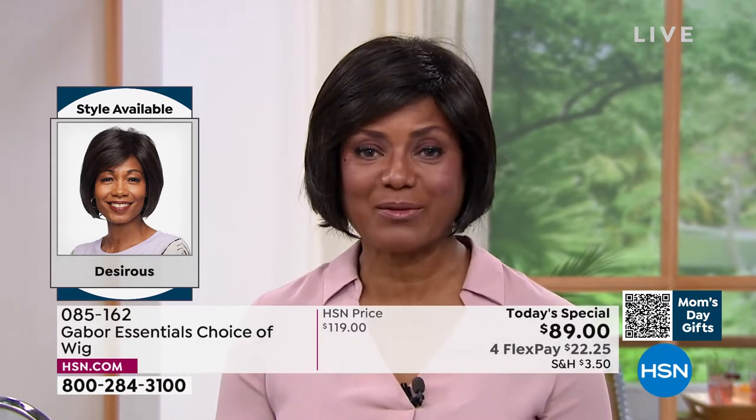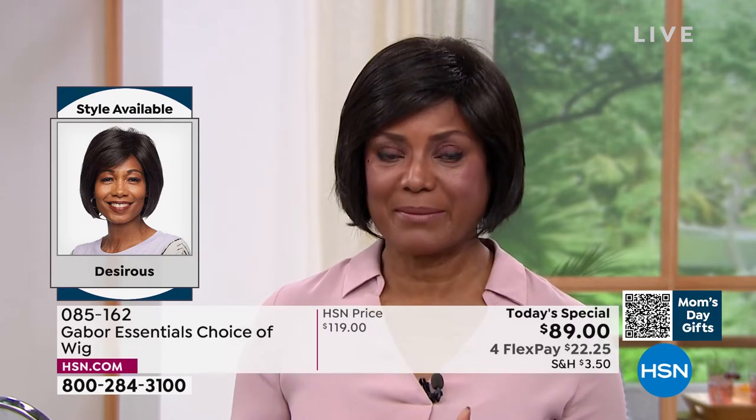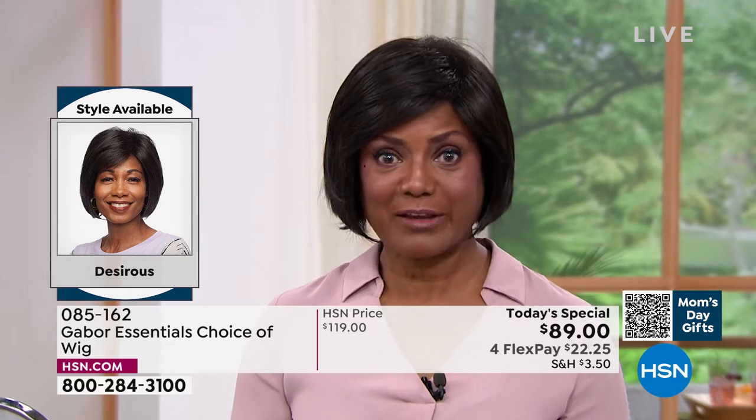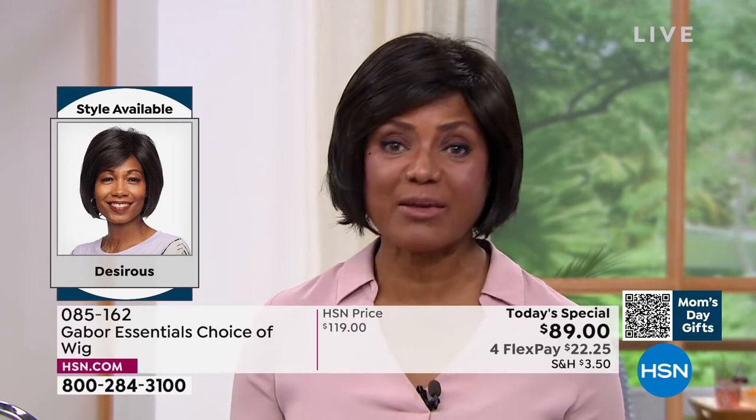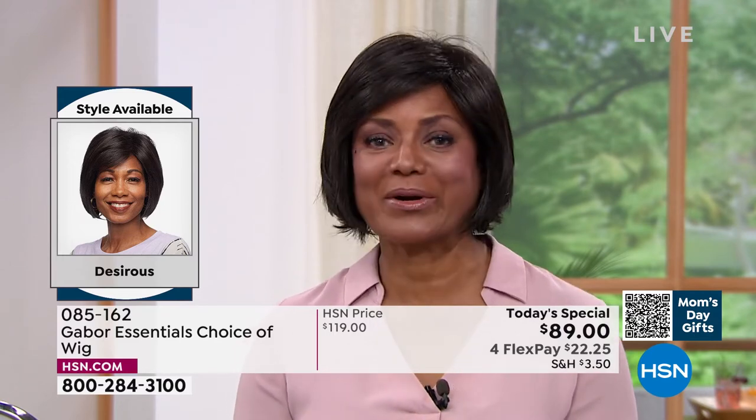I have to tell you this short story. I was on the boat before I got married — my husband invited me on his boat and he likes to go really fast. I was like, don't go so fast — I thought, oh my God, my wig may fly off. But that thing never came off. It stayed in place the whole time. Gabor — I love it.